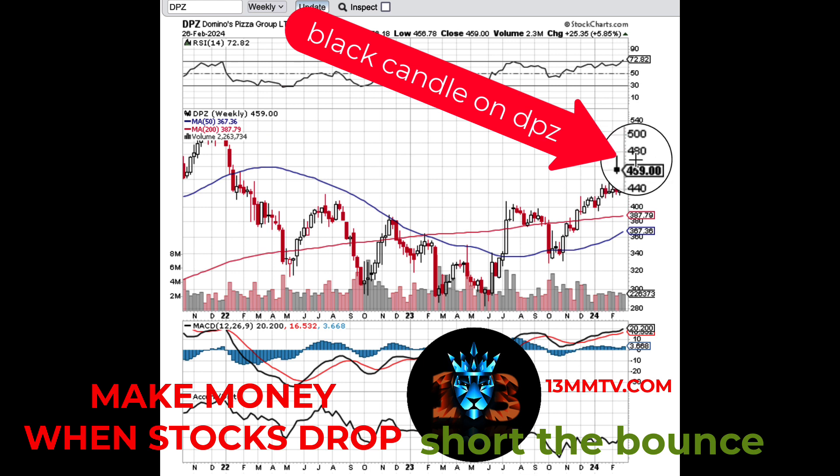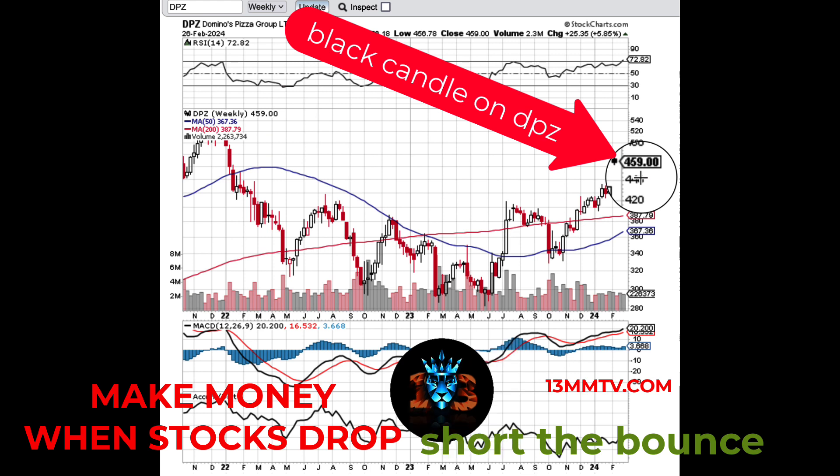For those of you that paid close attention to the breakdown of the DPZ trade, we've called for a move to formation. We've mentioned in the last video that oftentimes DPZ will reverse to the downside after initially popping on earnings, or it often will reverse. So if it's dropping, it could reverse to the upside; if the first reaction after the earnings report is higher, it will often reverse to the downside. And that's what we're looking at now.